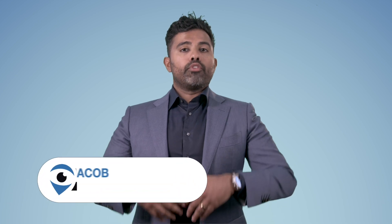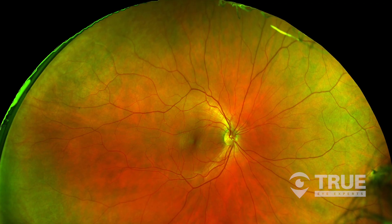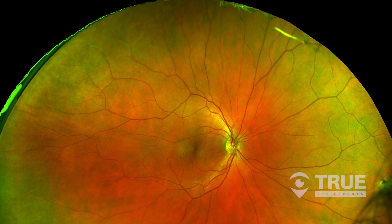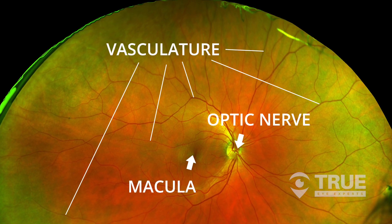Here at True Eye Experts, we offer a new type of digital exam that can allow us to see more of the retina and the back of the eye with more clarity. The first part of this exam is a digital photo — a high-def photo of the retinal structure, including the optic nerve, the macula, the vasculature, and the vessels.